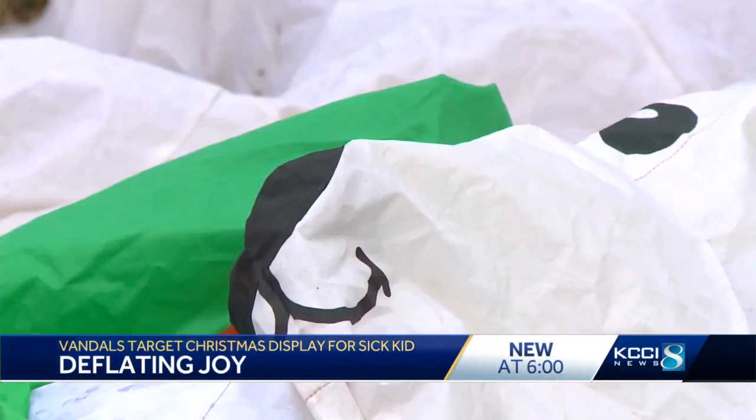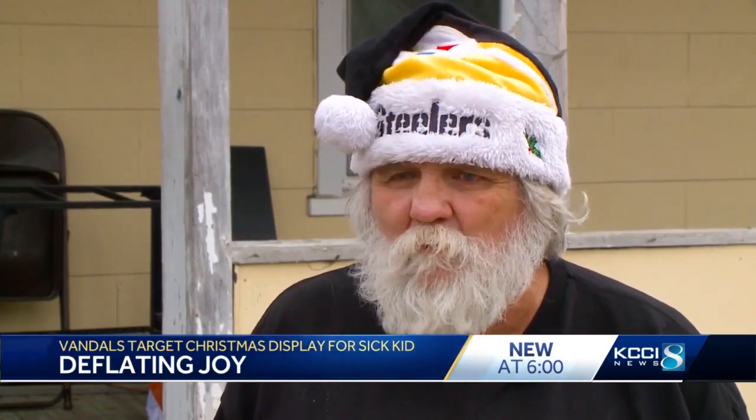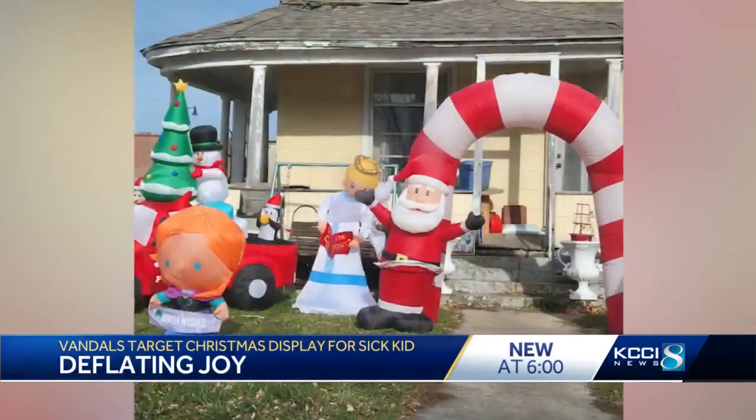Each night, somebody was cutting up one of my inflatables every night. So now I decided, well, I'm just going to have to take them all out of the yard and not put any up.